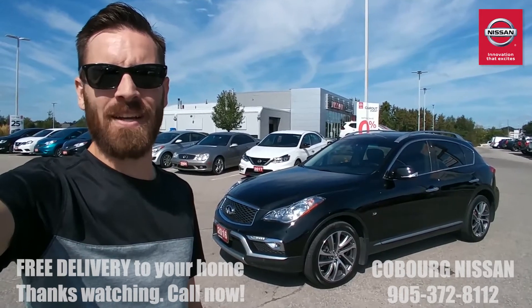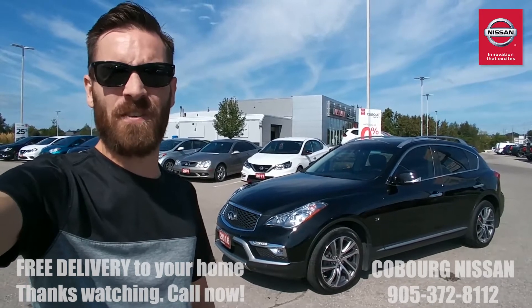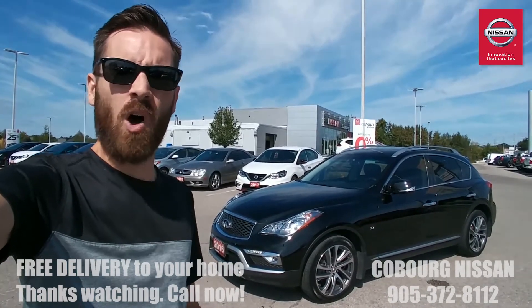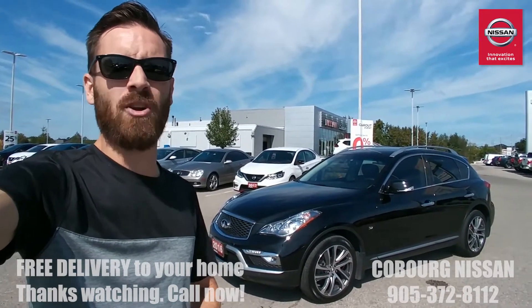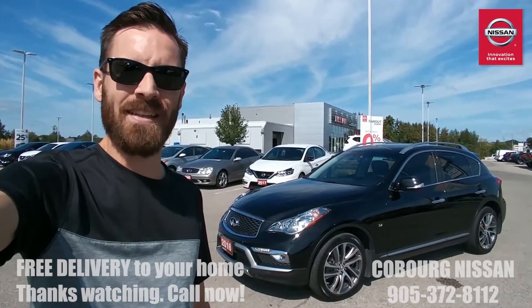What's up Internet? This is Skinny at Coburg Nissan. Behind me I've got a 2016 Infiniti QX50. This is an amazing luxury crossover vehicle — all-wheel drive, V6 engine, small compact design, a great commuter car if you're looking for something a little bit more upscale. Let's go have a look.